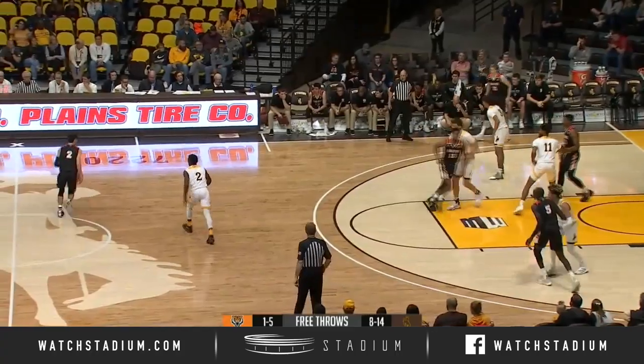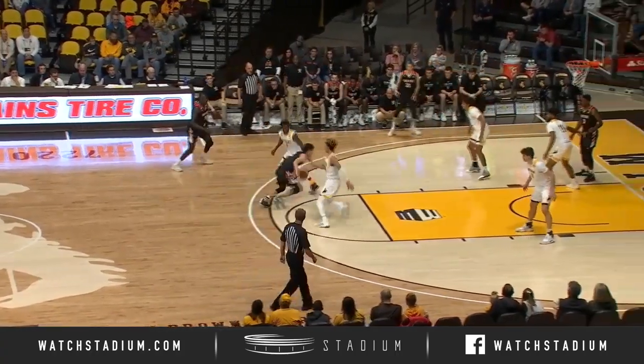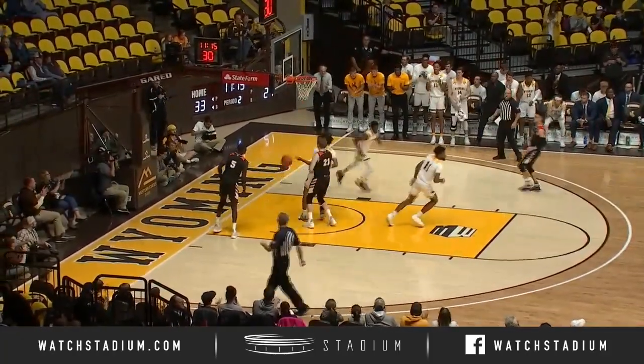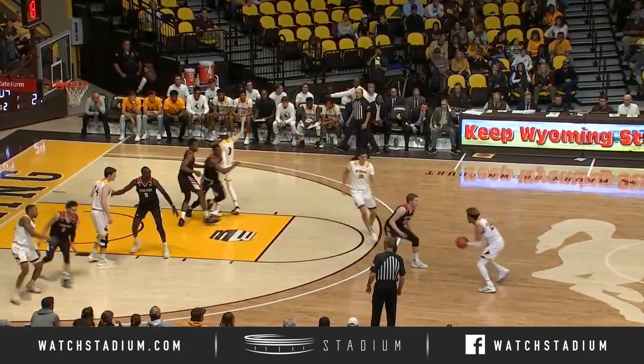Out of leadership — that was something else that you gotta take into consideration. Those two, the leaders of the group, not being able to be on the floor. AJ Banks will steal this one, one on one, will put a layup in. 8-0 run for Idaho State, and they're starting to come back.